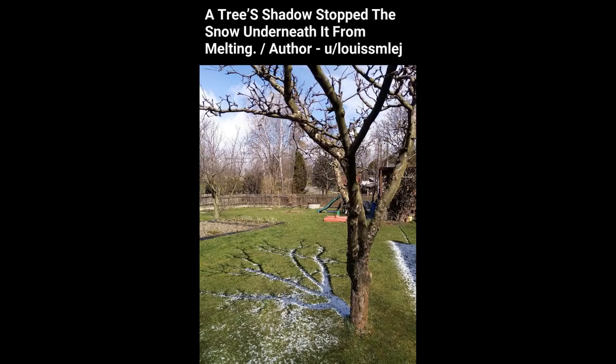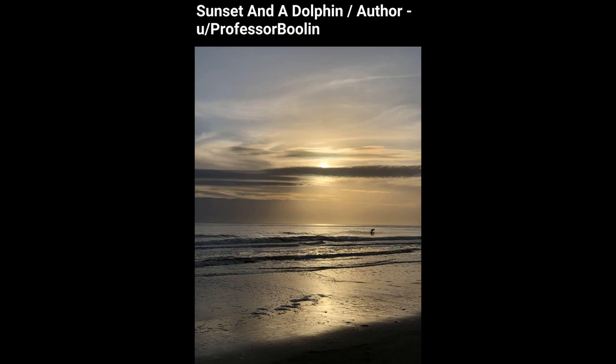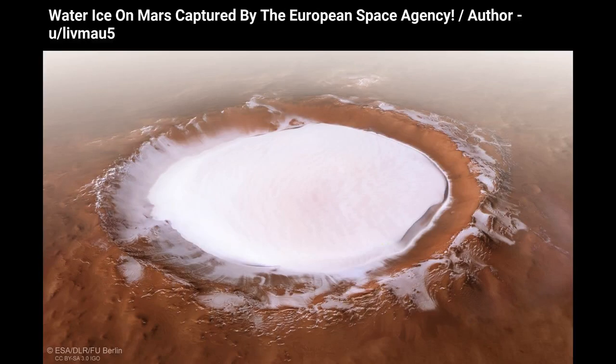A tree's shadow stopped the snow underneath it from melting. Sunset and a dolphin. Water ice on Mars captured by the European Space Agency.